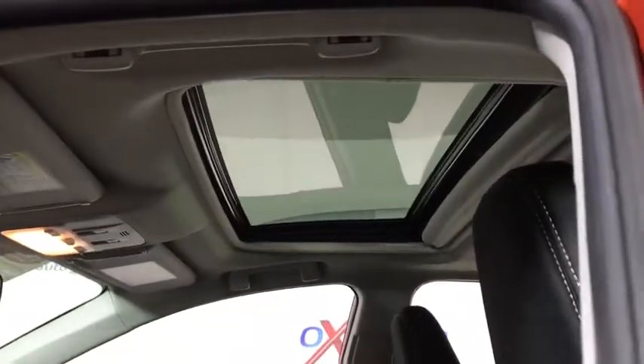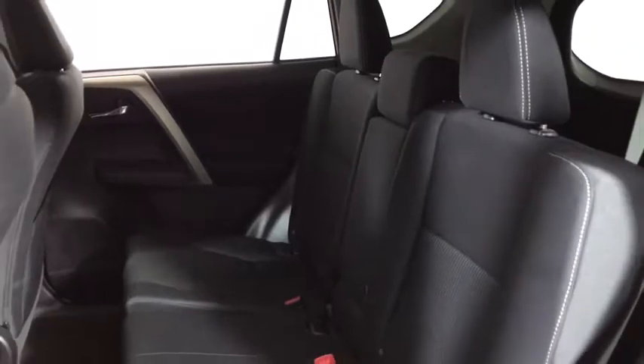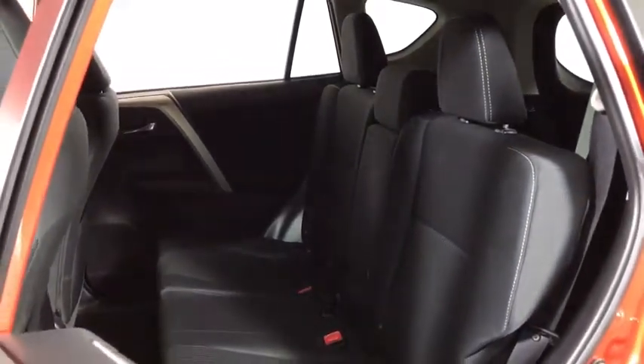This vehicle has less than 35,000 miles. Here are some of this vehicle's great options: traction control, navigation system, backup camera, dual airbags.